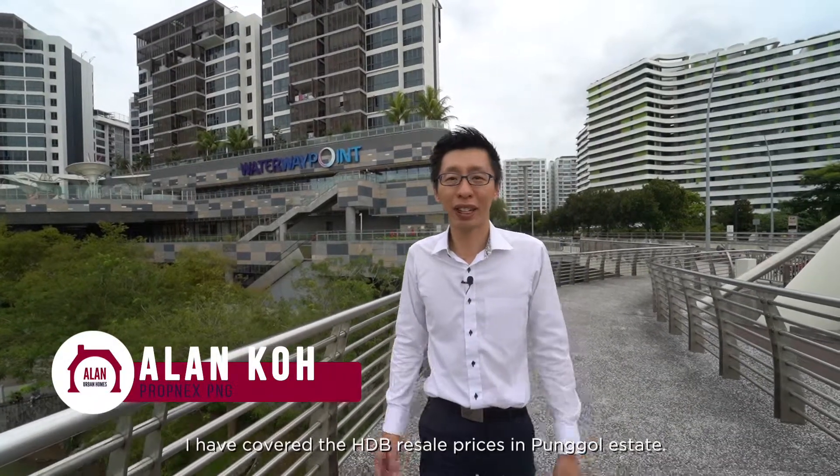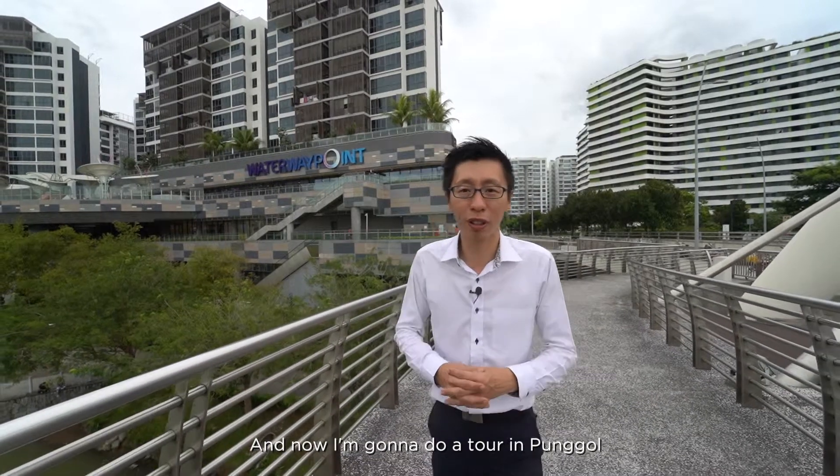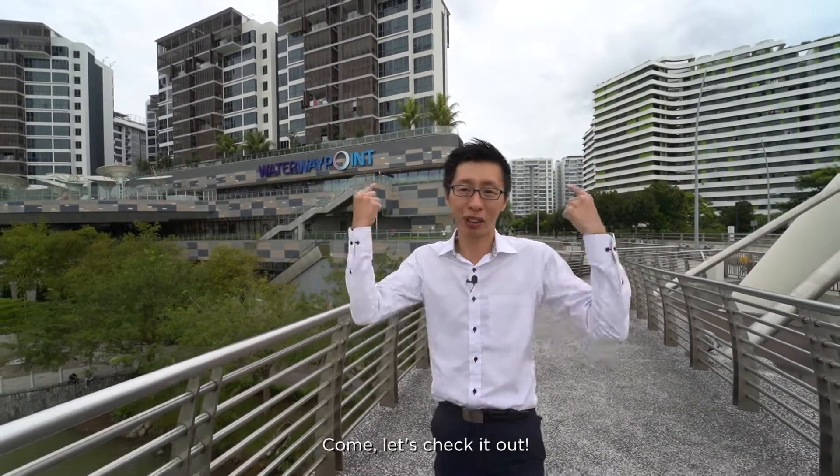Hi, I'm Alan from PropNex. I've covered the HDB resale prices in Punggol Estate, and now I'm going to do a tour in Punggol to find out the private housing in Punggol Estate. Come, let's check it out.